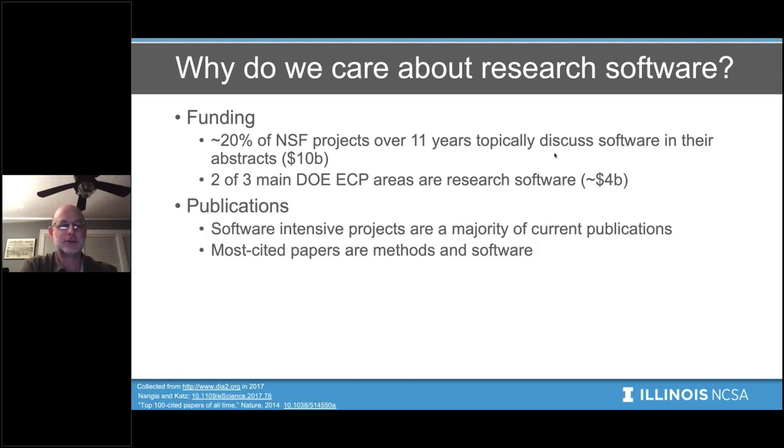We can also look at publications and software-intensive publications. Software-intensive projects actually are a majority of publications today, and the most cited papers are papers that are either discussing methods or software. I should mention that I'm providing a bunch of footnotes and references on the bottom of these slides, and I'll be providing the slides themselves after this webinar.